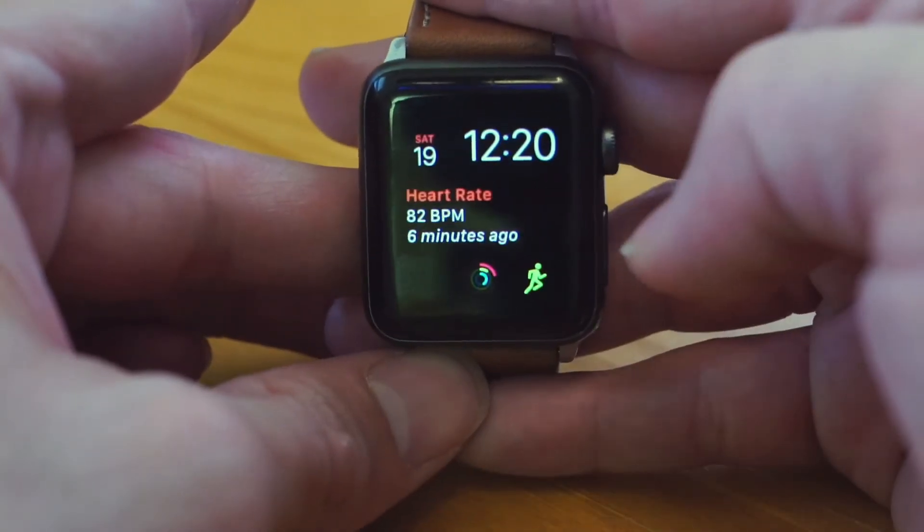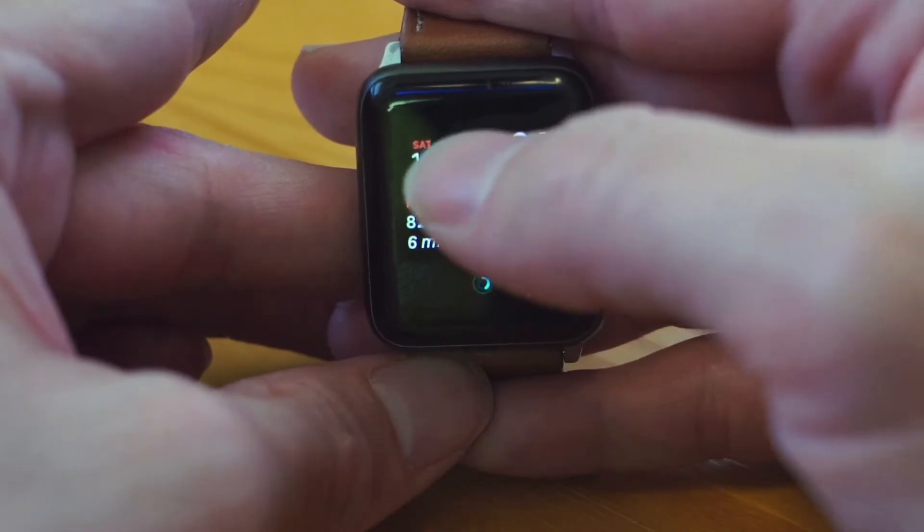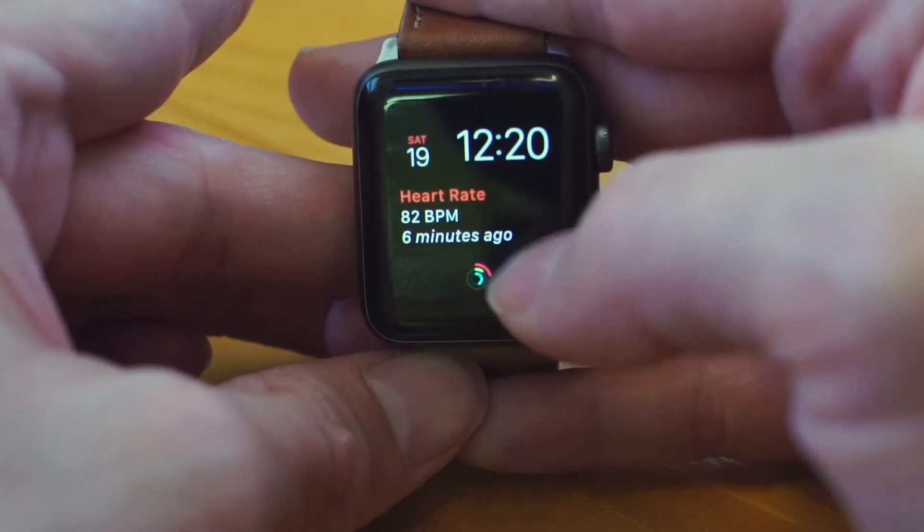The last one I have is basically a fitness and exercise page. It gives me my heart rate, a counter for my steps and exercise, and also an exercise app.